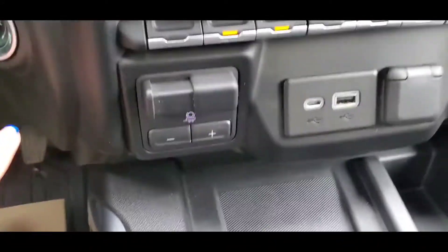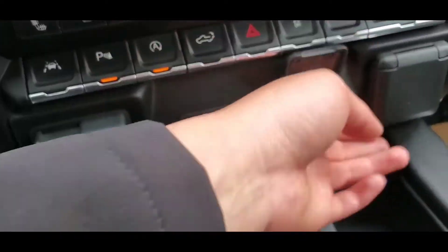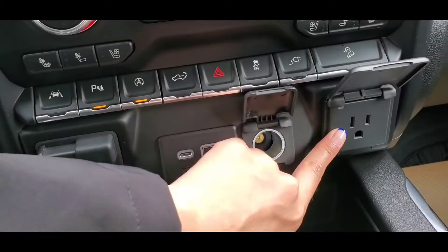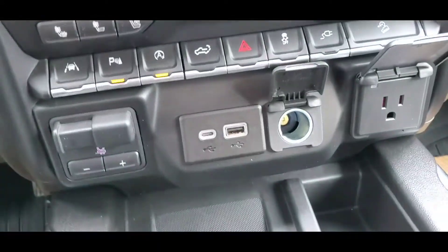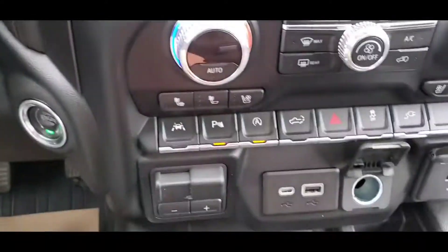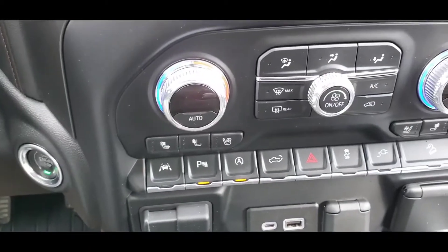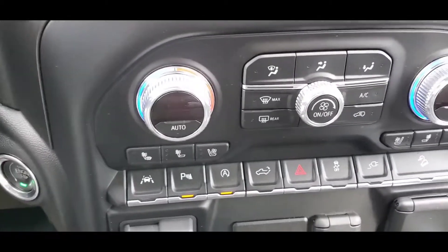Push button start. Trailer brake controller. Type C and USB ports. Full household power outlet — and there's one on the box of the truck as well. Wireless charging: iPhone 8 or newer, or most Android and Samsung phones — most are compatible.